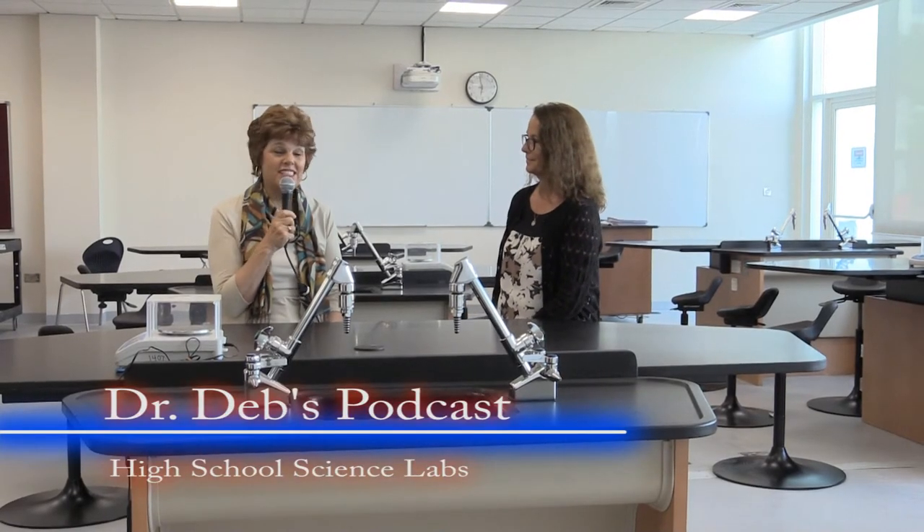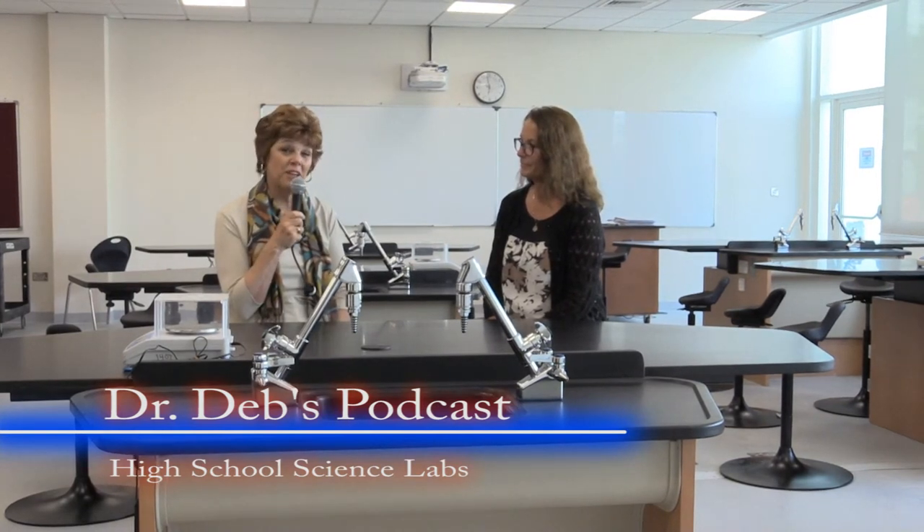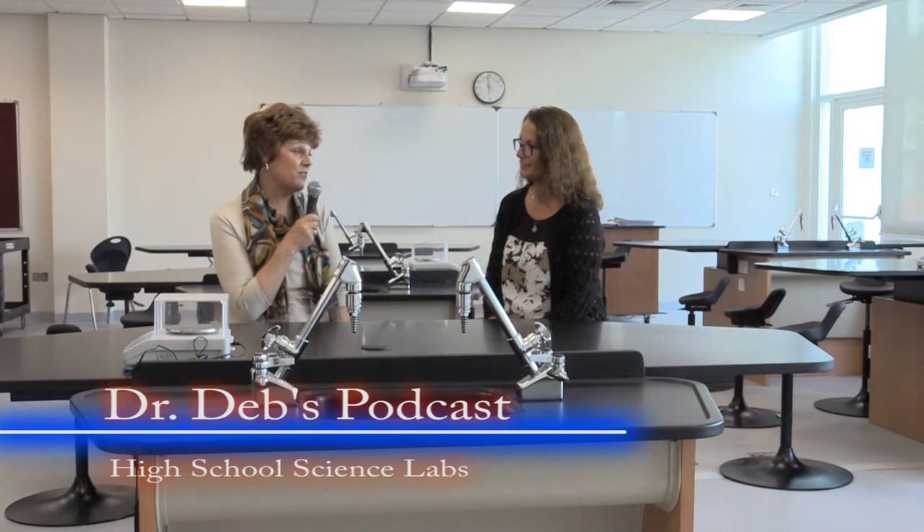Hi, I'm Dr. Deb, and this is Sahifa, September 19th. I am here with Jan Farmer, who is head of the high school science department, and we are sitting in the new high school science lab.